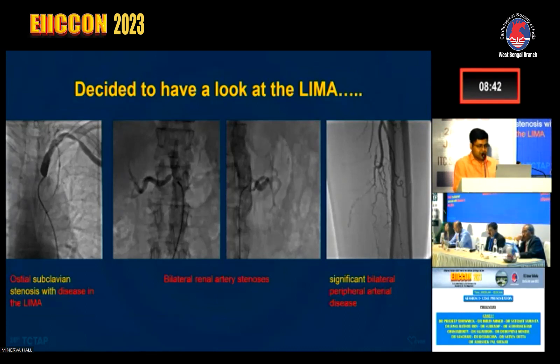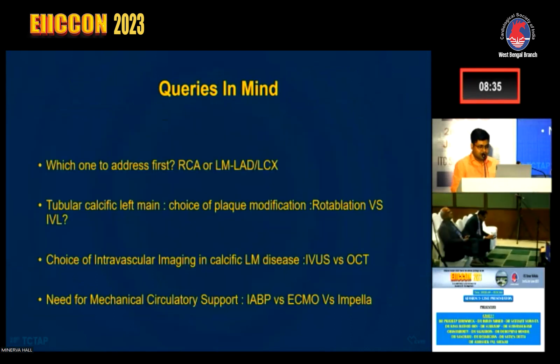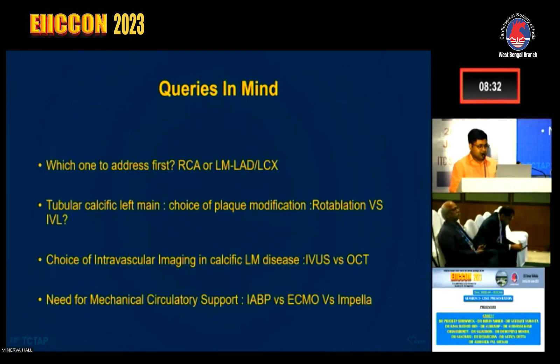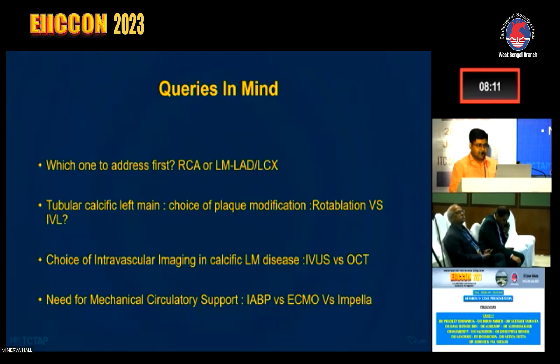So we were left with PCI as the only option, as the patient was a CABG turndown. Before starting, we had these queries in mind: which vessel to treat first — RCA or left main, LAD, and LCX; what to do about the calcific left main; what plaque modification to use — ROTA or IVL; which intravascular imaging to prefer — IVUS or OCT; and whether mechanical circulatory support would be needed for the unprotected left main intervention.